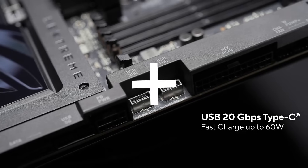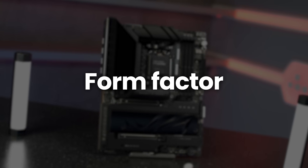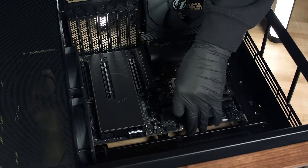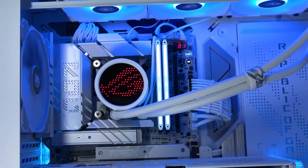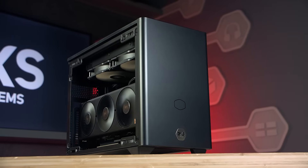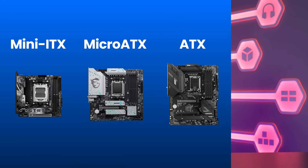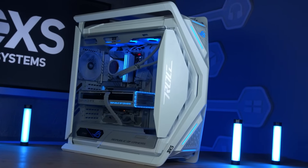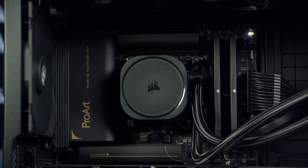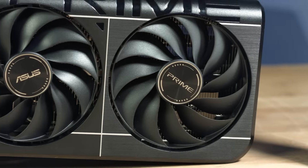The final thing to think about is size, or form factor as it's sometimes referred to. This is really important because your motherboard needs to physically fit inside your case. Bigger boards like EATX support more features and expansion slots, while smaller ones like Mini-ITX are great for compact builds. The main sizes are Mini-ITX, Micro-ATX, standard ATX, and Extended ATX or EATX. The good news is that case manufacturers use the same naming system, so it's really easy to match things up.